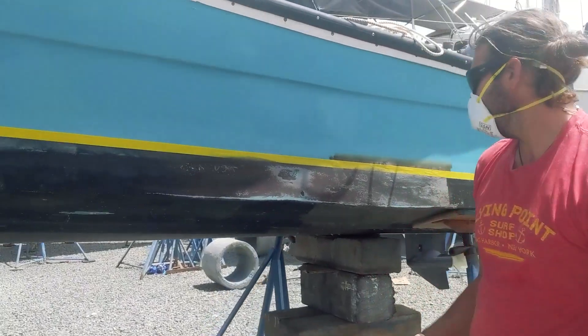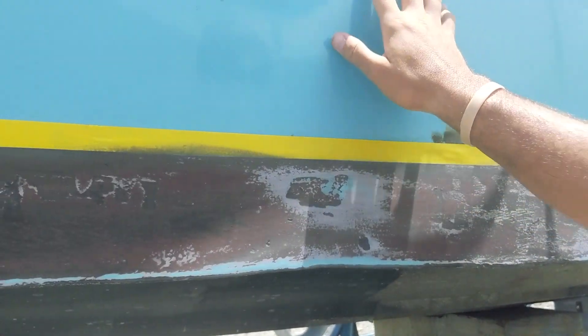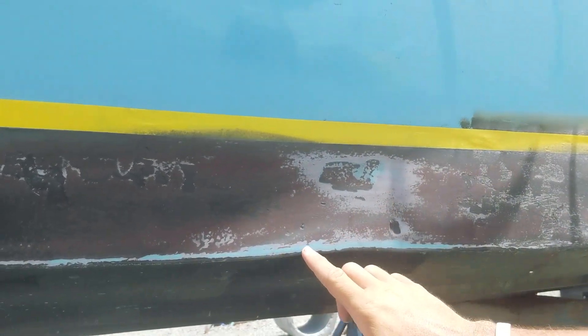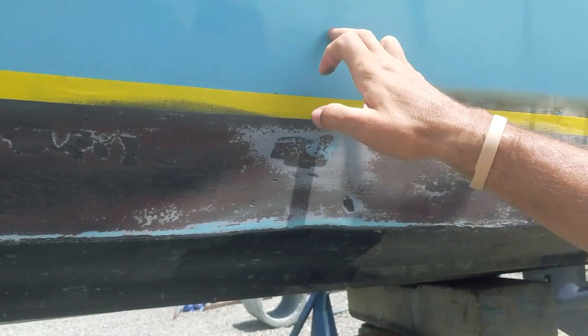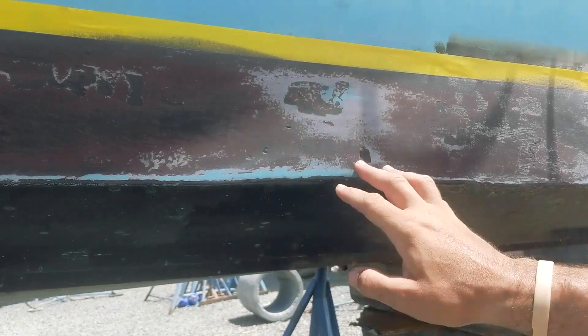So how far down are you sanding? From what I'm told, you're supposed to see the gelcoat — that's the layer on top of the fiberglass of the hull. You're supposed to see it peeking through, but you don't actually want to be sanding the gelcoat and damaging it. So I'm going to sand until I start seeing a color change.